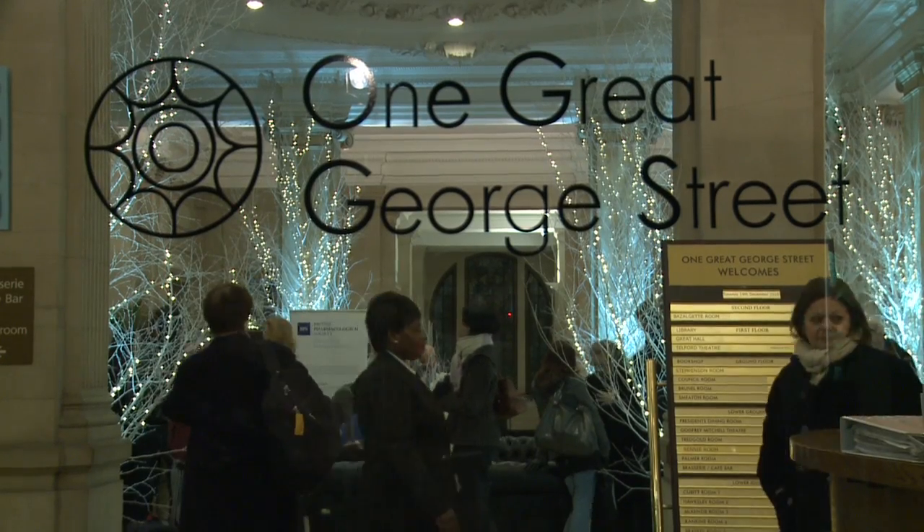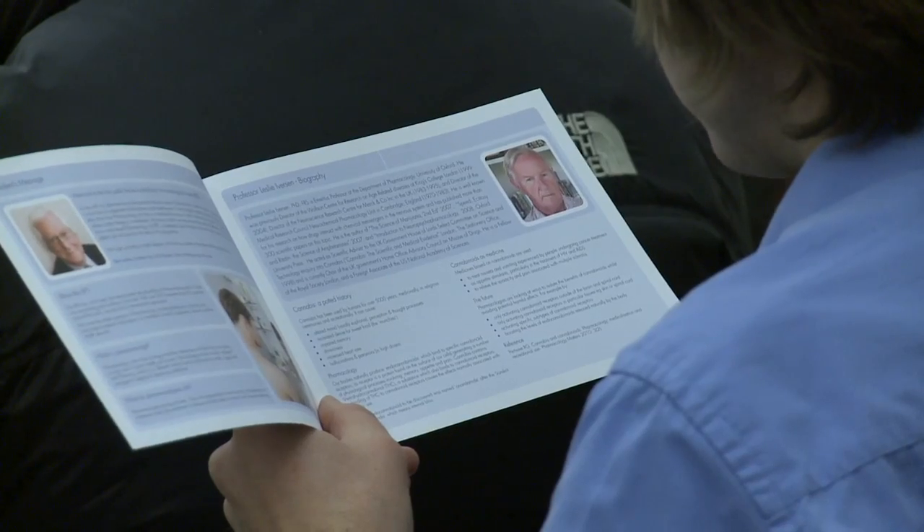It's a great pleasure to welcome you to the first public lecture of the British Pharmacological Society, and it's a particular pleasure to welcome our first speaker, Leslie Iverson, to give his talk on bringing cannabis back into the medicine cabinet. What I'm going to talk about is the medical uses of cannabis and the revival of interest that we see around the world in this aspect of the plant.